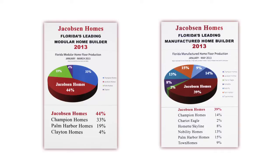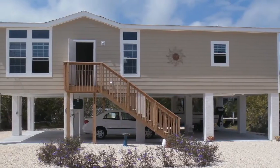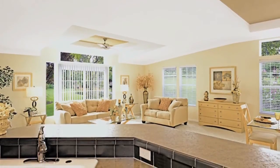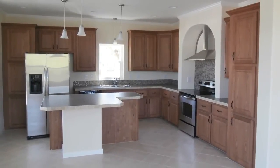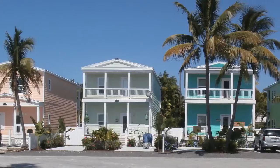For over fifty years, Jacobson has led the industry with the latest technology, craftsmanship, and design, and is committed to providing you with the most quality home at an affordable price. There are several different series of Jacobson Homes that offer a large variety of options and upgrades to meet any customer's unique desires.